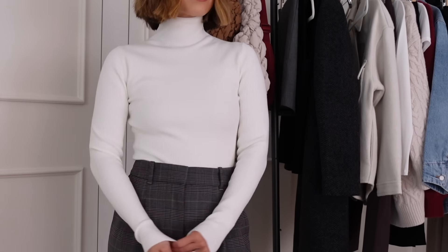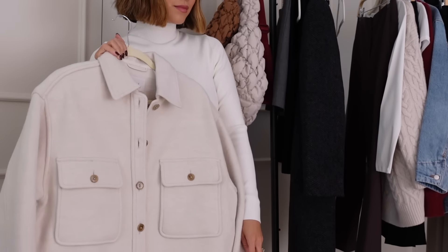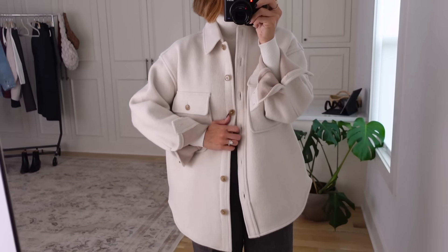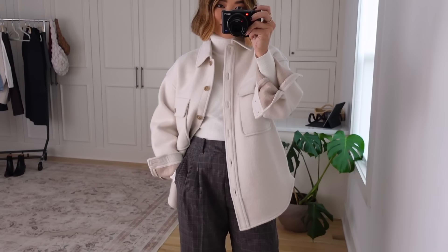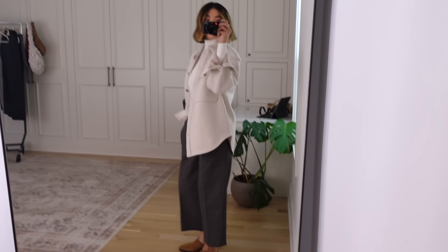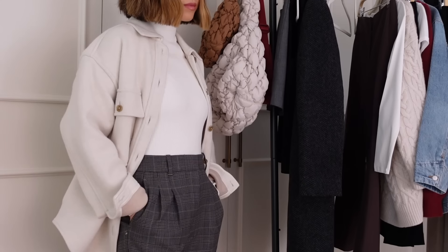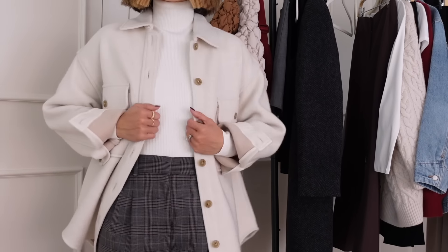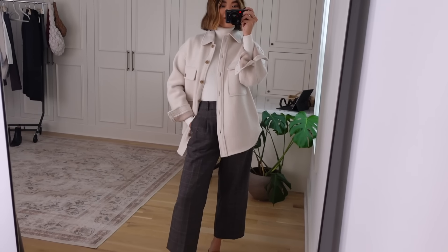I really like the way this cream bodysuit looks with these pants, and it's the perfect piece to go underneath this jacket. This is a shirt jacket but it is definitely a jacket — it's so thick, so warm, and I love the structuredness to it. It's structured but also oversized and a little bit slouchy. I love the cream color — I don't follow the 'no white after Labor Day' rule. I think cream is elegant and classic, and this jacket works so well over so many outfits.